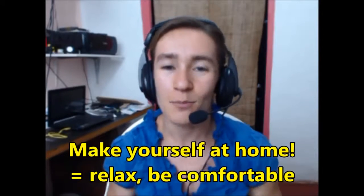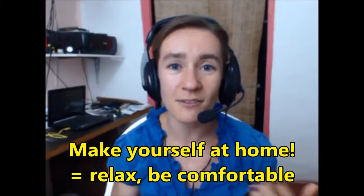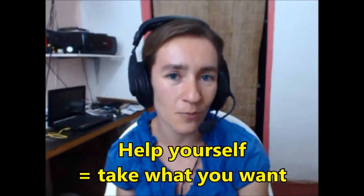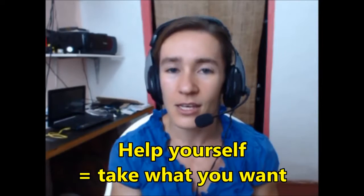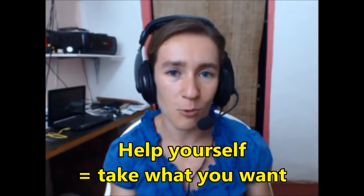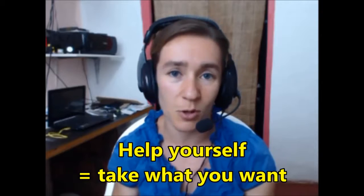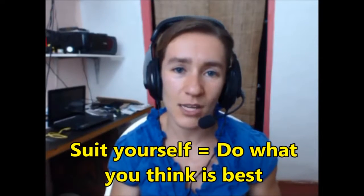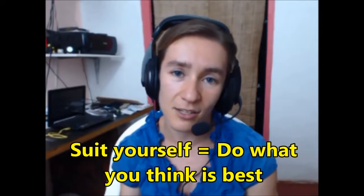So that's three phrases with the word yourself: 'make yourself at home' to greet visitors and tell them to relax; 'help yourself' to tell somebody they can take what they want without asking permission; and 'suit yourself,' which is a way to recognize other people's decisions even if you don't necessarily agree with them. Tomorrow I'll be back with more phrases in our February phrases video series. Talk to you then.